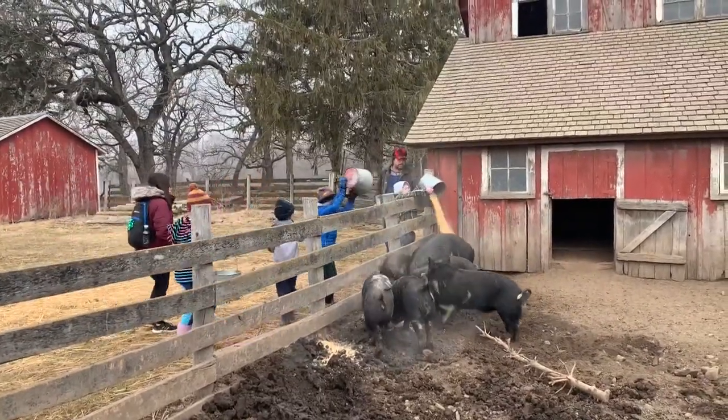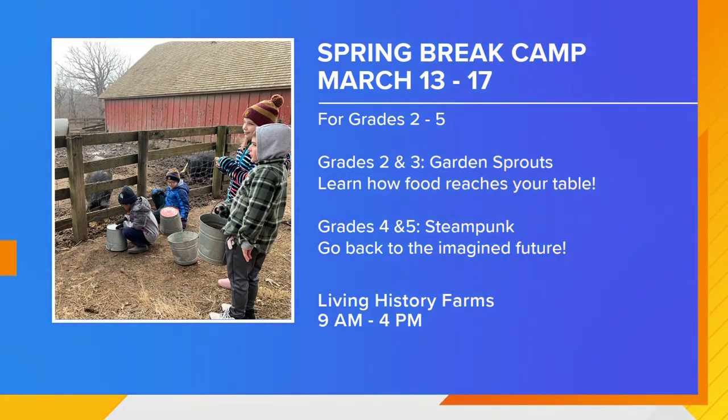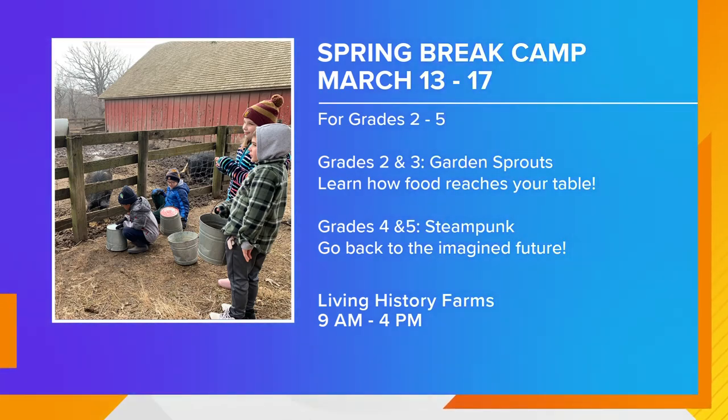For fourth and fifth graders, we have something new this year — it's a steampunk themed camp. Steampunk is looking back at how Victorians, people who lived about 150 years ago, thought life would be in our era. So we're taking kids back to the real past to look at an imagined future and help them learn history that way. They'll be building their own Rube Goldberg machines — it's about doing an easy thing in the most complicated possible way, like the mousetrap game. It's the first year for it and I can't wait to see it myself.